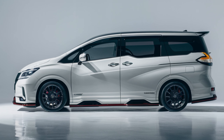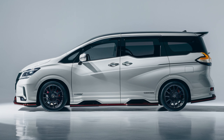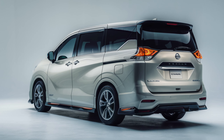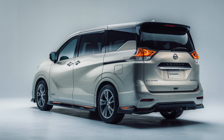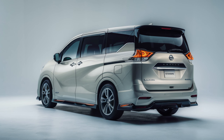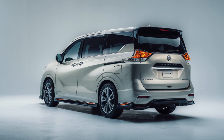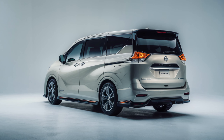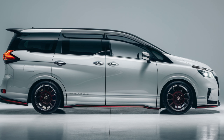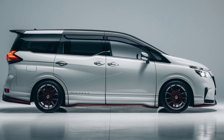The 2025 Elgrand Luxury is also about embracing the future of in-car technology. Nissan has equipped the Elgrand with a state-of-the-art infotainment system that keeps you connected and entertained on every drive. Imagine a seamless user interface that integrates perfectly with your smartphone, allowing you to access navigation, music streaming, and hands-free calling with ease. Industry experts suggest the 2025 Elgrand Luxury will start around $70,000 USD.